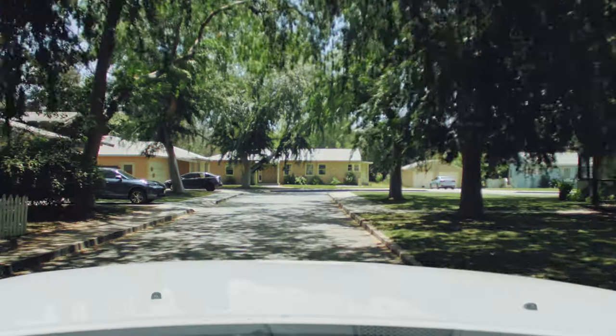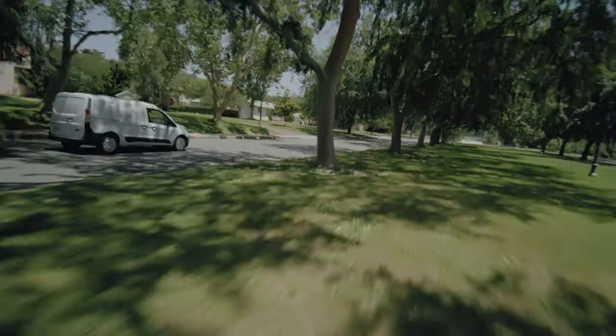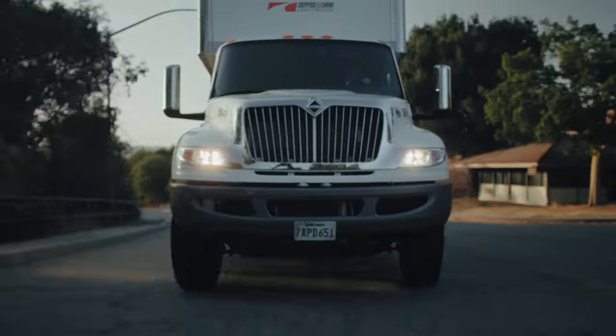Now you can see what your driver sees and see your drivers. The camera's enhanced AI can help your team stay alert to danger outside the vehicle, like lane departure. And it lets you see things like harsh cornering, speeding, rolling stops, and tailgating.